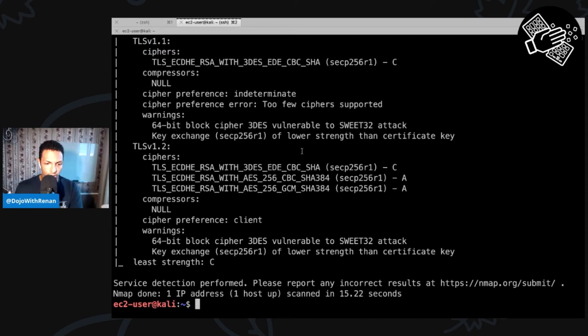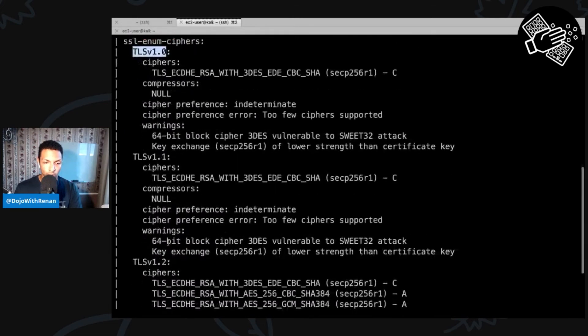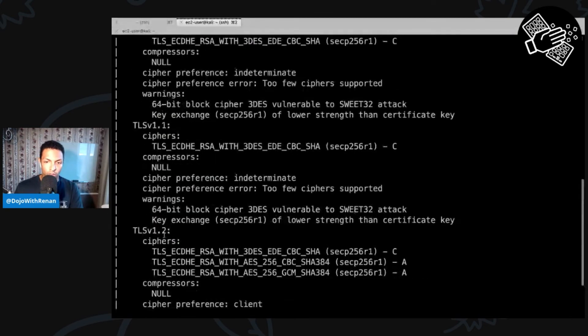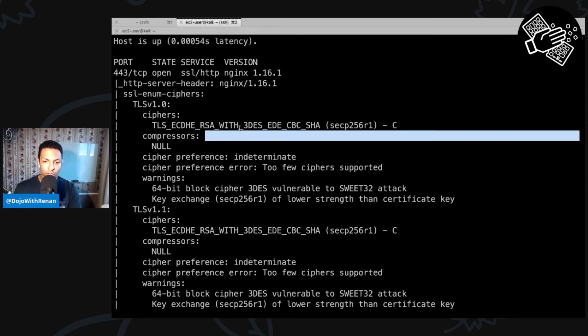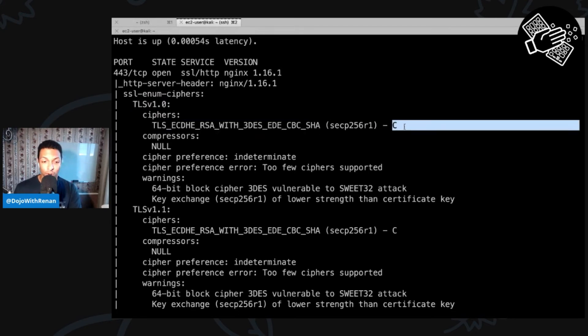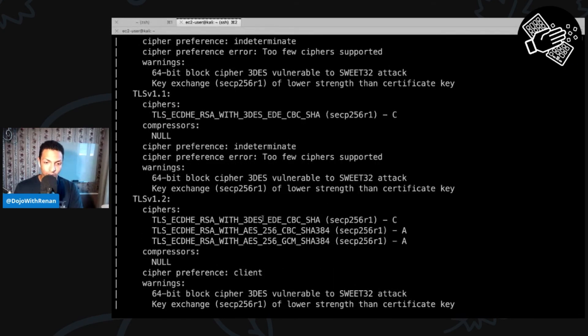There we go. So what we can see from this script is that the server accepts TLS version 1.0, TLS version 1.1, and TLS 1.2. This Nginx has been configured to be very weak. For TLS 1.0, there is only one cipher and it's grade C, which means it's very weak. Same thing for 1.1. For 1.2, the most preferable one is also C, but there are some ciphers of grade A, which are strong ones.